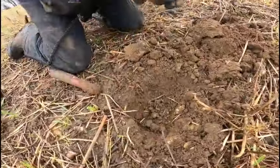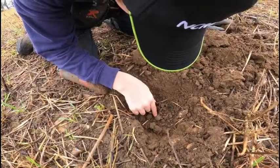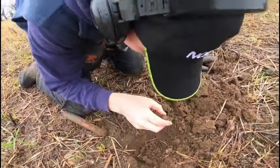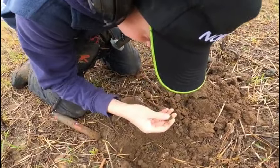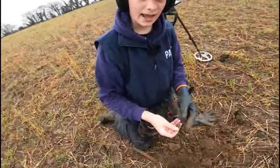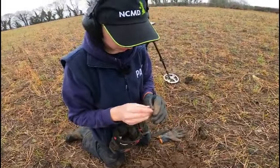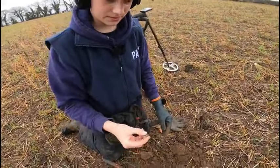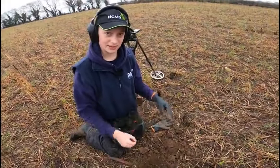Oh, it looks like silver and it was an 89... oh, I've just scraped it. Is it a button? Oh it's a button! How was that an 89? That is so annoying - just an old pewter button, still 1700s at least. It's not junk but I thought that was a silver coin.